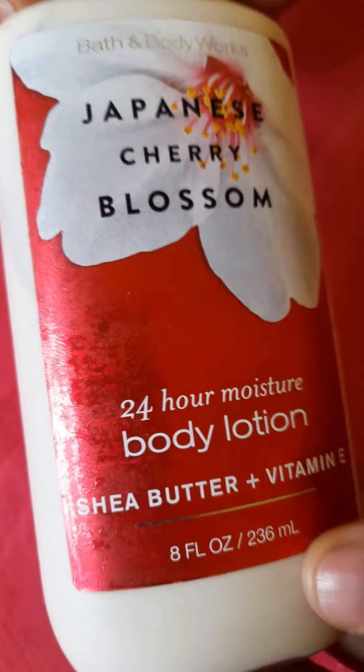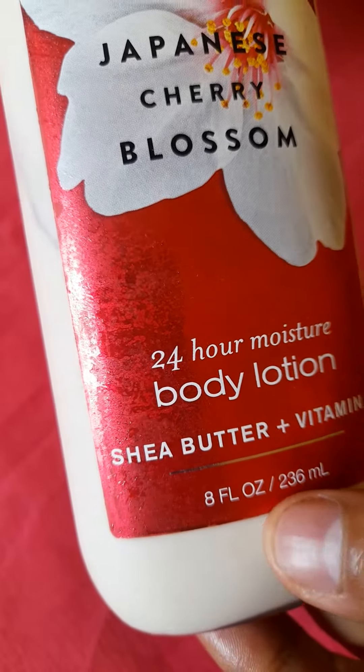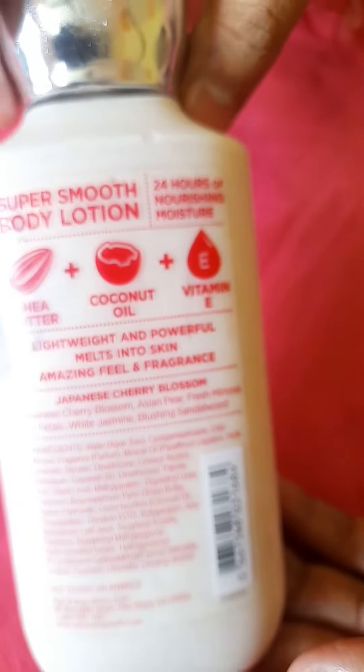It's available on Amazon as well as possibly Flipkart. This is 236ml. The product is basically a US product, priced at $12.50.